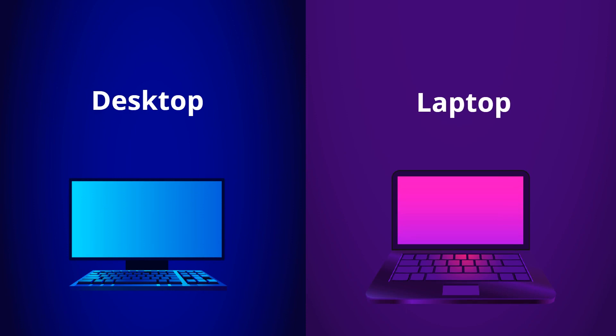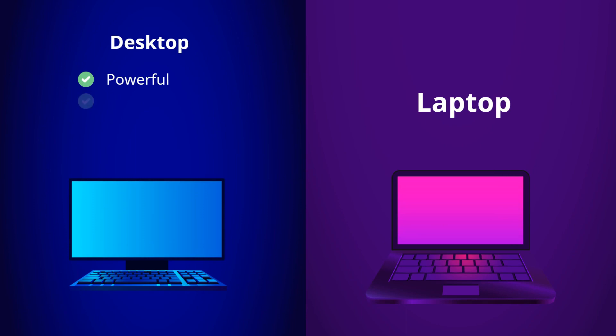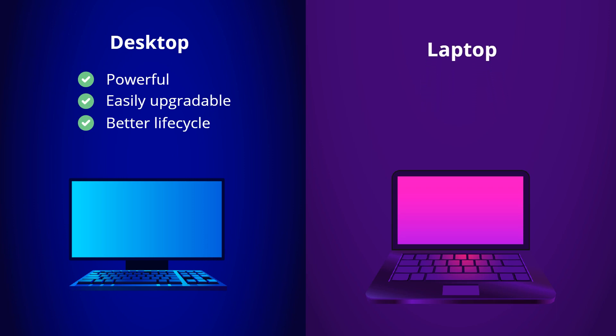The desktop will be a better choice if you don't have a strong need for mobility, as desktops are more powerful, easily upgradable, and have a longer life cycle than laptops. Laptop workstations, on the other hand, provide portability, battery backup, and some amount of upgradability.